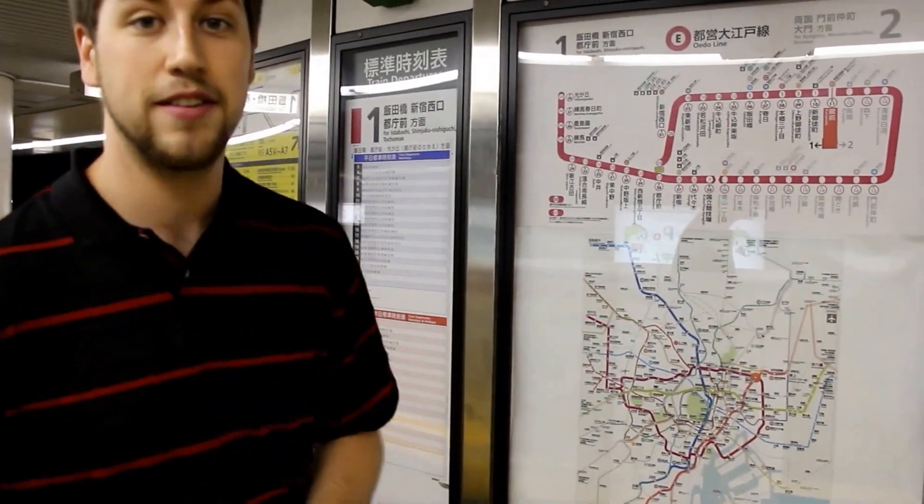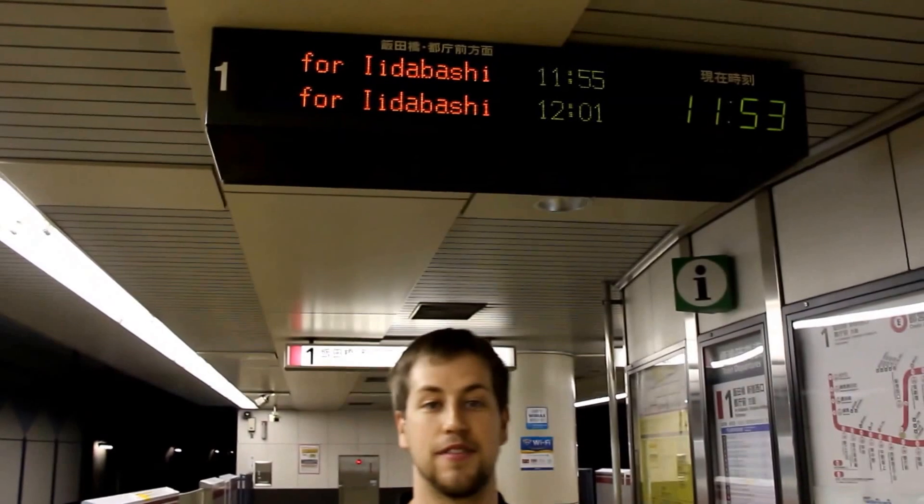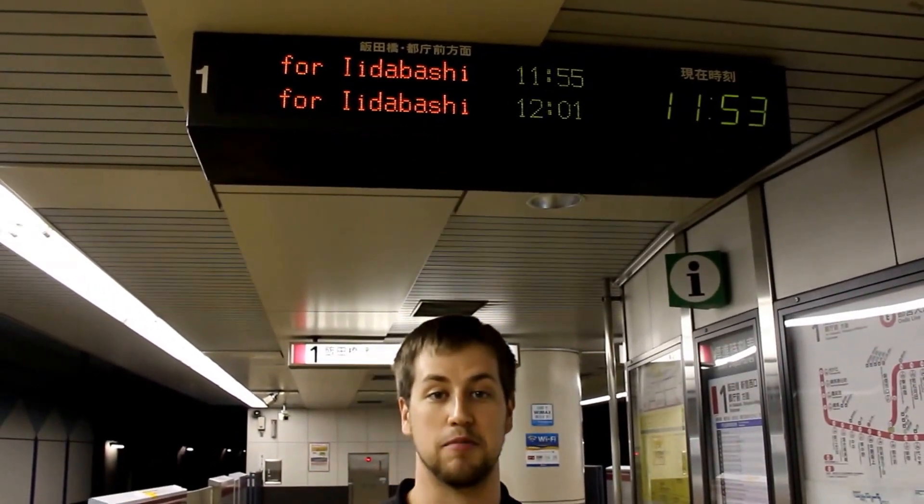A couple more things on the platform I find extremely useful. You'll notice we have a clock and estimated arrival time for the next trains. This kind of real-time data is very well used in Boston as well, and trains here arrive precisely on time.